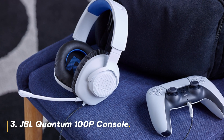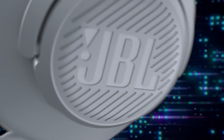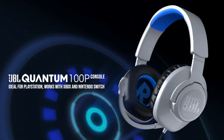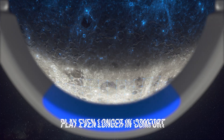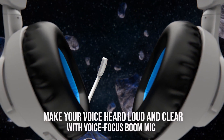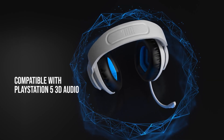Coming in at number 3, we have the JBL Quantum 100P Console. This wired headset is specially designed for console gamers, offering clear sound and a comfortable fit. The Quantum 100P might be the most budget-friendly option on this list, but it doesn't skimp on quality. It's incredibly lightweight and features JBL's signature sound tuning.